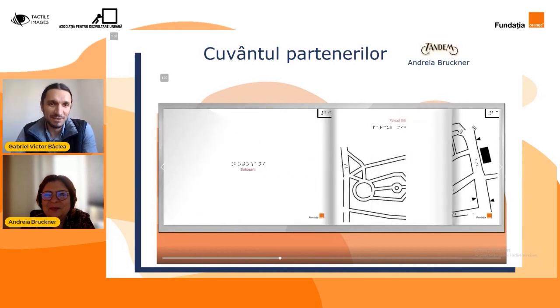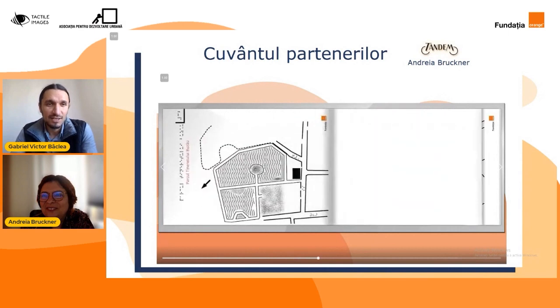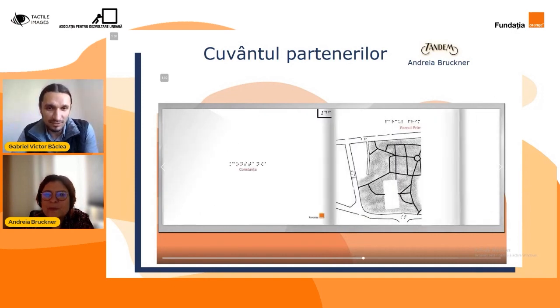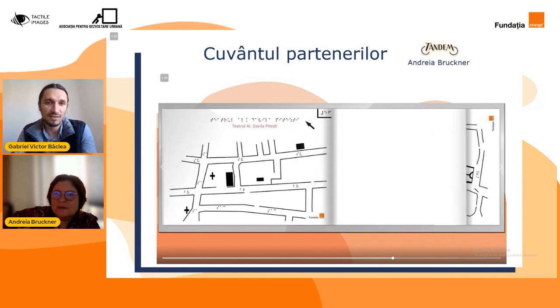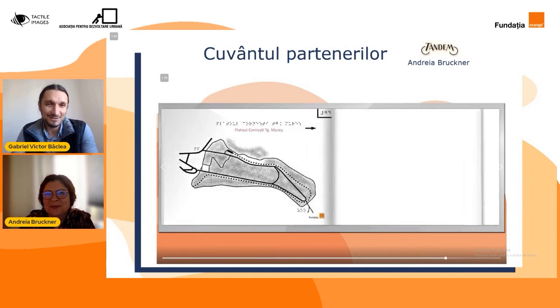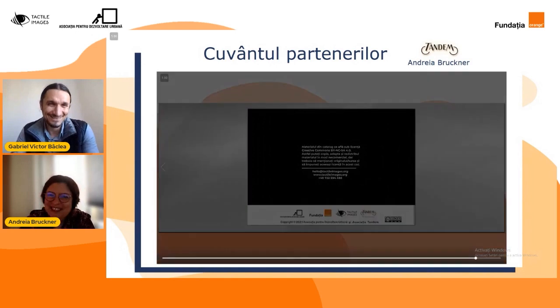Ne-ar face mare plăcere, Andreea, și mulțumim tare mult pentru profesionalismul de care ați dat dovadă. Un lucru minunat în tot proiectul nostru este că nu am făcut după ureche, ci întâi am întrebat comunitatea ce dorește să facă și apoi am livrat fie la profesori sau către persoanele cu deficiențe de vedere. Mulțumim frumos, Andreea. Și eu vă mulțumesc că m-ați invitat în proiect. Așteptăm la noi proiecte împreună.